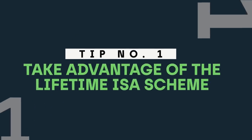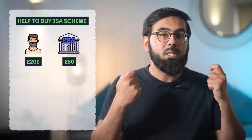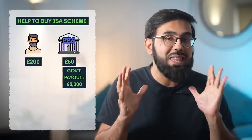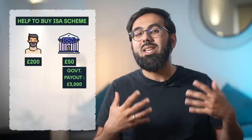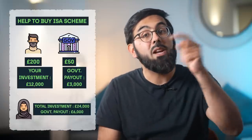Tip number one: take advantage of the Lifetime ISA scheme. There used to be a scheme called the Help to Buy ISA scheme in which for every £200 you put in the government would contribute £50, getting you to a maximum government payout of £3,000 if you slowly saved yourself up to £12,000. And if you got your spouse to do it as well, that would have been another £6,000 extra in free money. But sadly that is not in place anymore.